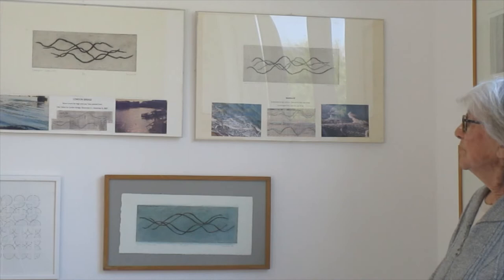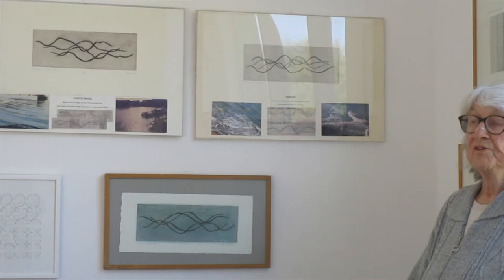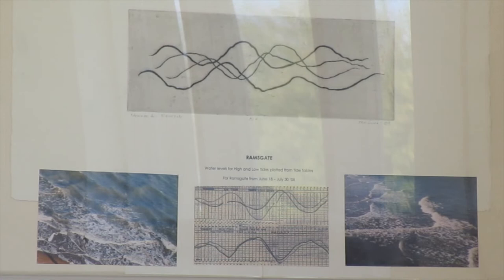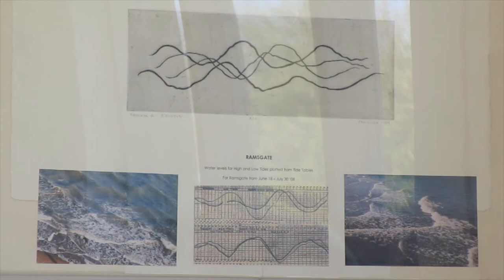I call these paintings 'Tidelines.' I've done quite a lot of sailing in my childhood and even now in my adulthood, and of course it's essential to know what the tides are doing so that you can save yourself by going out at the right time of the tides — so that you can get from A to B speedily. If you try to do it against an ebbing tide, of course, you may not be able to make it.